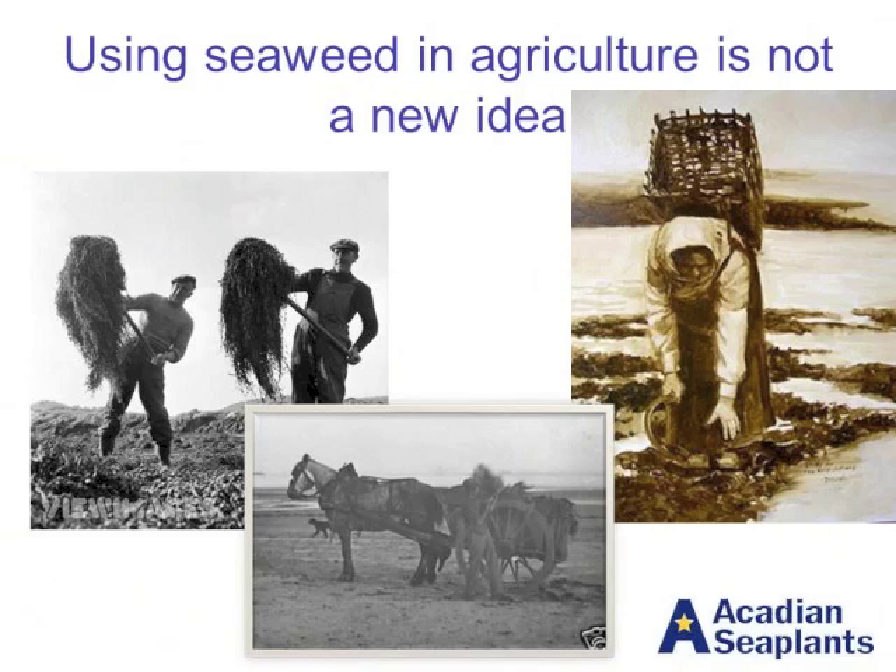They recognized some advantage of using this seaweed mulch fertilizer on their crops. Back in the early 60s, a process was developed to make, instead of shipping around raw seaweed material, an extract from the seaweed to get all the important compounds out and to apply that directly to the plant either as a foliar spray or as a soil application. So things have changed over the years, but nonetheless, it's not a new idea.